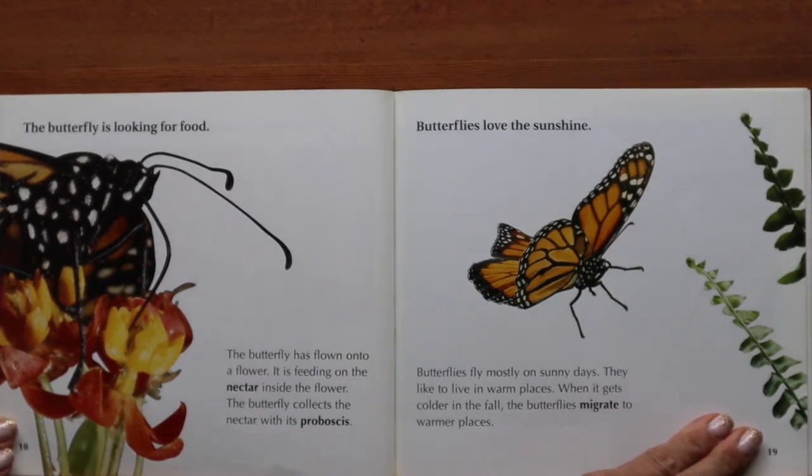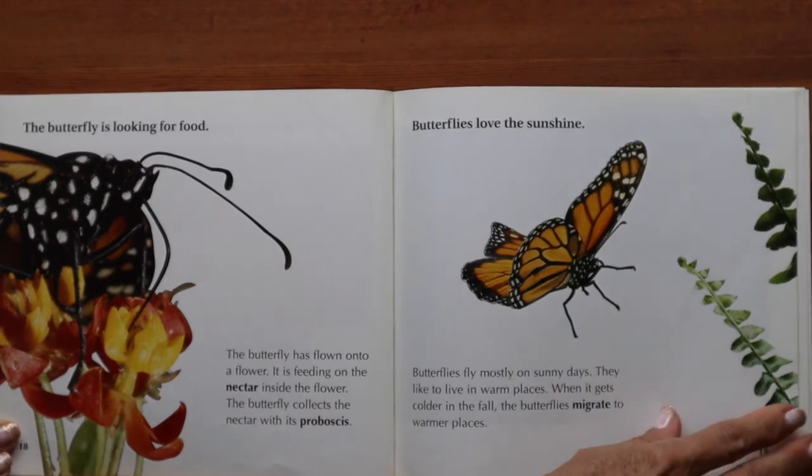The butterfly is looking for food. It has flown onto a flower and is feeding on the nectar inside the flower, collecting the nectar with its proboscis. Butterflies love the sunshine — they fly mostly on sunny days and like to live in warm places. When it gets colder in the fall, the butterflies migrate to warmer places.